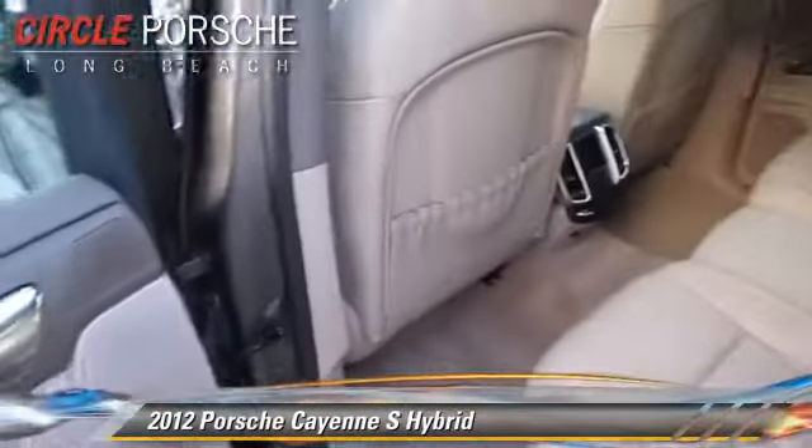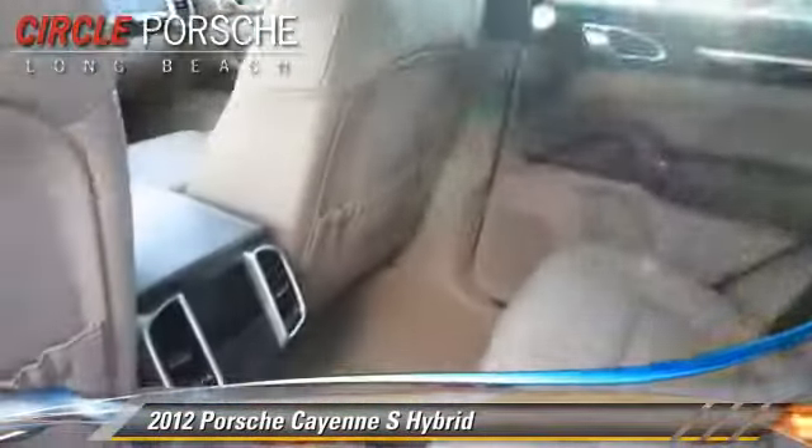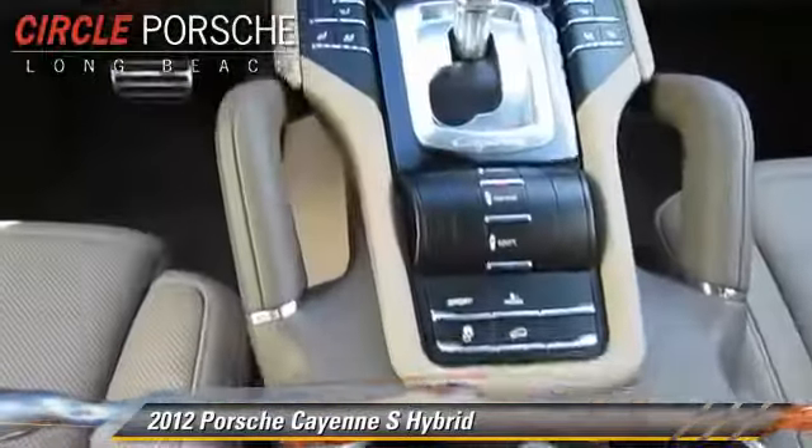It gets up to 23 miles per gallon. This Porsche features rain-sensing wipers, all-wheel drive, and a premium package.